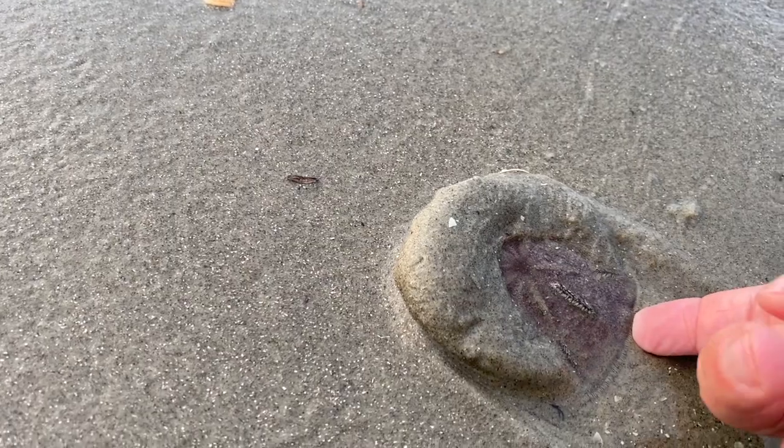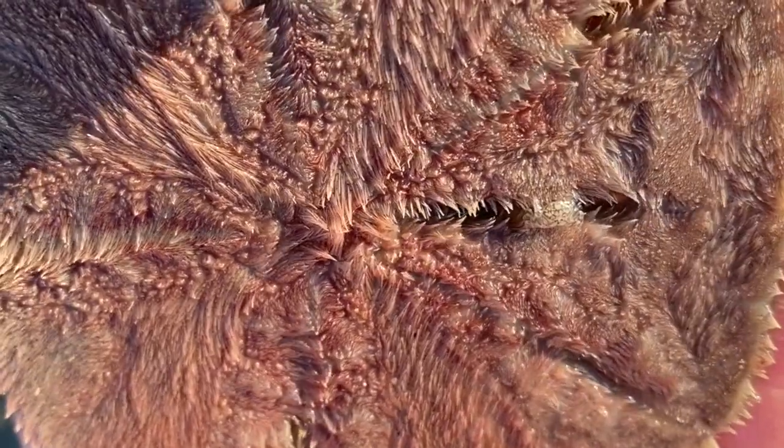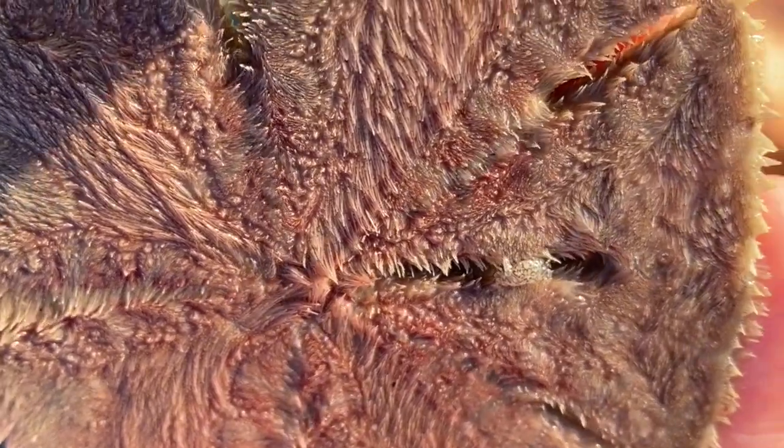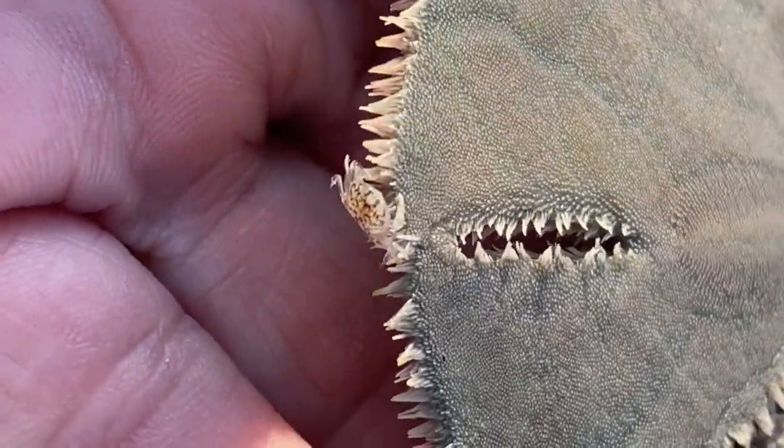When you're looking at the sand dollar at the edge of the water, check this out! There's a tiny crab living right on the underside of it. This is our smallest crab, the sand dollar pea crab.